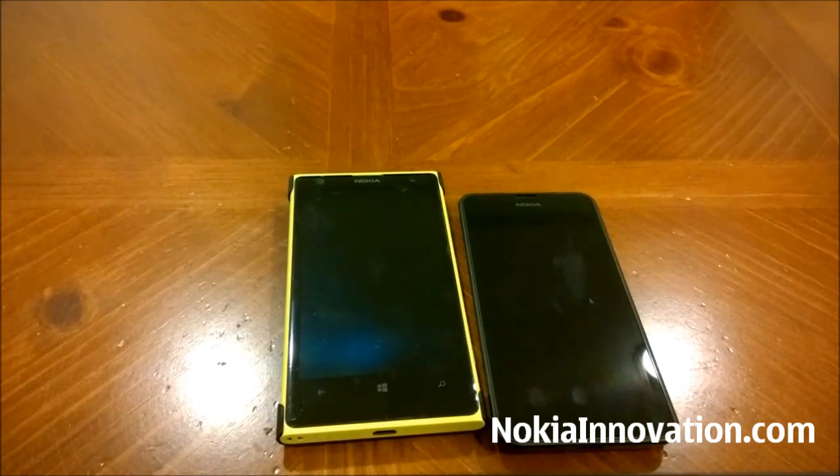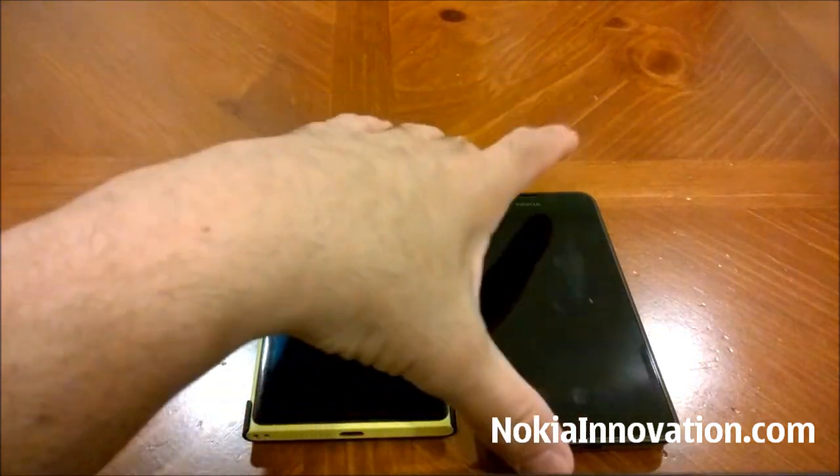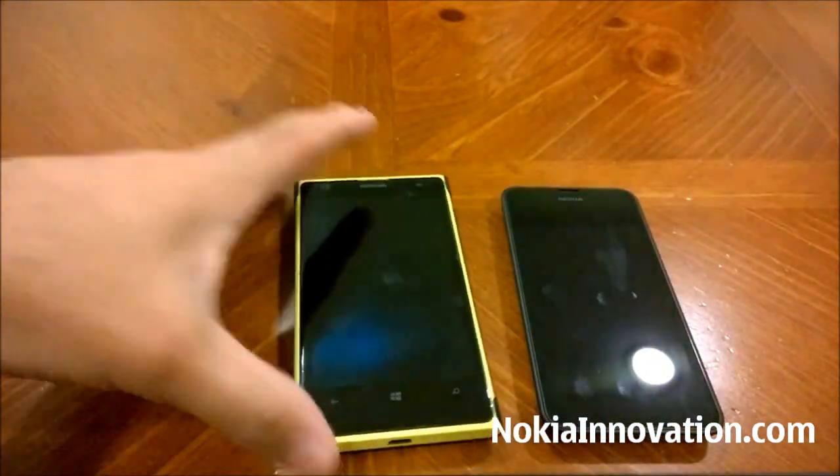Hey everyone, this is Lenny Bond from Nokia Innovation and I'm here to give a little speed comparison between the Lumia 1020 and the Lumia 630.